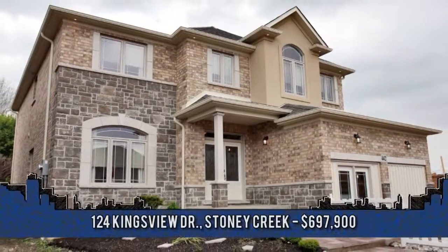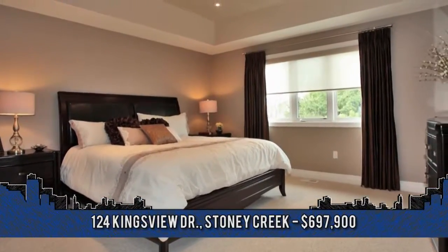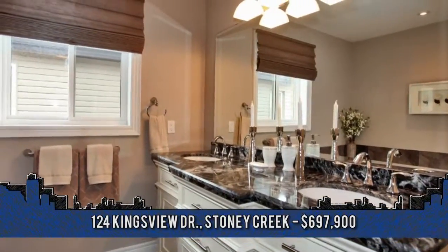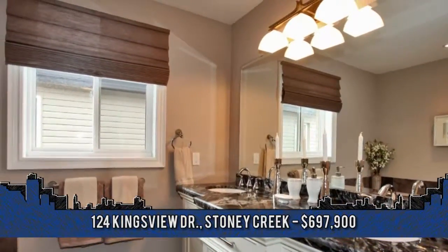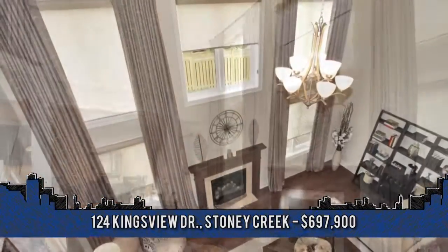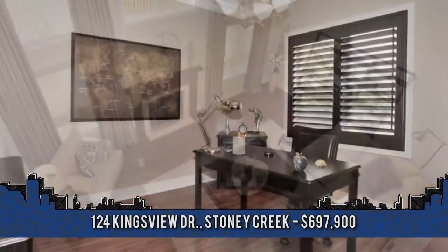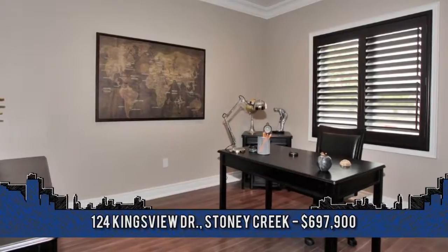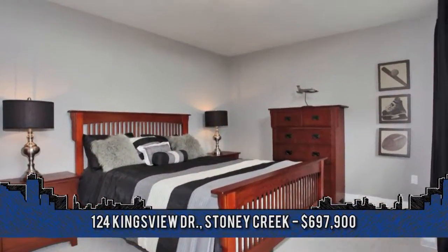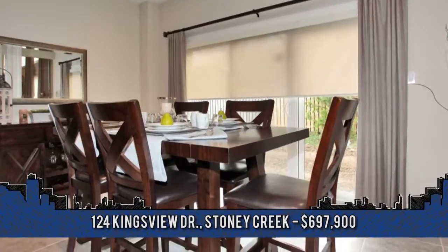Welcome home to 124 Kingsview Drive in Stony Creek. This is a builder's show home loaded with luxurious finishings. Four bedrooms and two-and-a-half baths makes this the perfect home for the growing family. This open-concept plan features nine-foot main floor ceilings and a soaring two-story great room. Highlights include a main floor office, laundry and mudroom, master suite with walk-in closet, second closet and bathroom with Roman tub and separate frameless glass shower. Quality construction by A. DeSantis Developments.